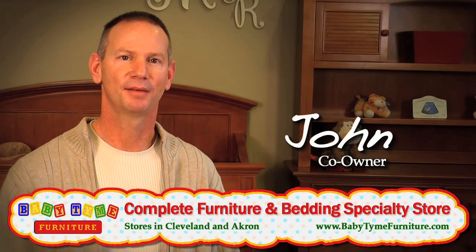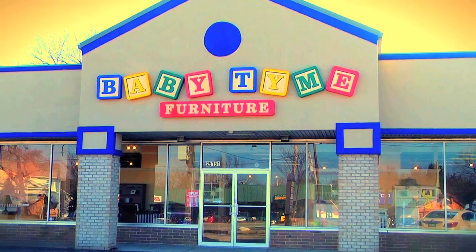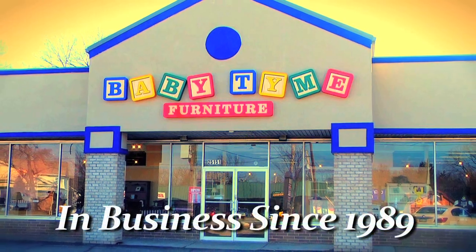I'm John. I'm one of the owners here at Babytime. We have two locations to serve you — one in Cleveland and one in the Akron-Canton area. It's owner-operated and we've been in business since 1989.